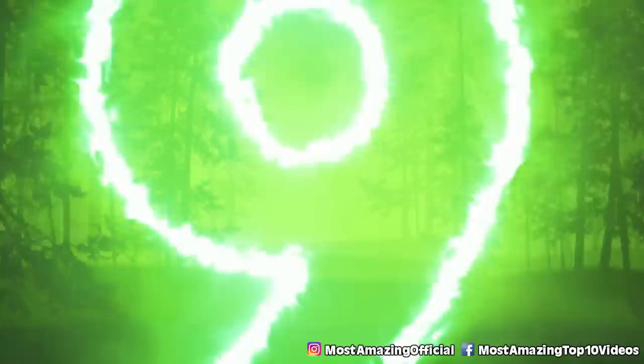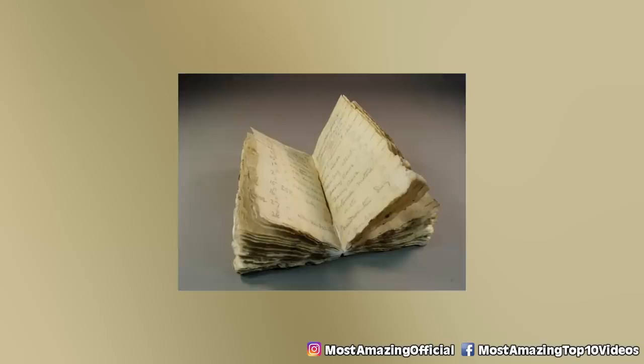Number nine: surgical notebook. Whenever explorers find notebooks, I'm so interested right off the bat. Maybe I've played too much Zelda, I don't know. But notebooks feel very National Treasure to me when you find them.